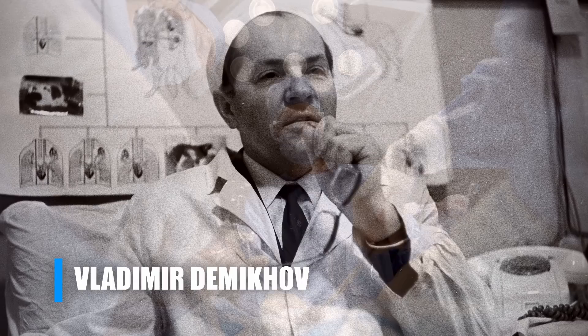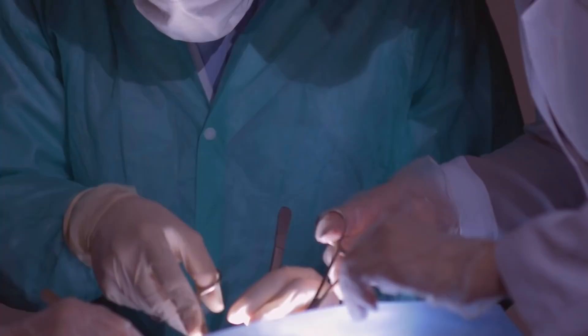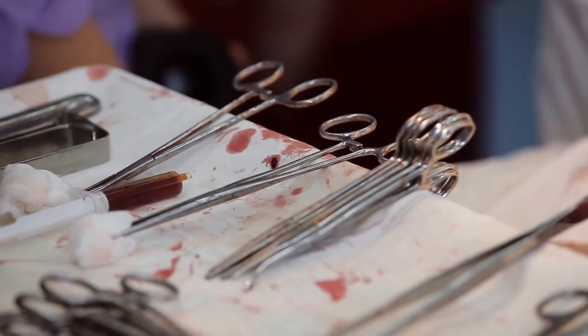The next milestone in head transplantation research would come during the 1950s as a result of work done by Soviet surgeon Vladimir Dmykov. Dmykov is known for his notable contributions to the field of transplant surgery, especially thoracic surgery. He improved upon the methods of the day for maintaining vascular supply during organ transplantation and was able to perform the first successful coronary bypass surgery in dogs in 1953, with four dogs surviving for more than two years from his surgical techniques.